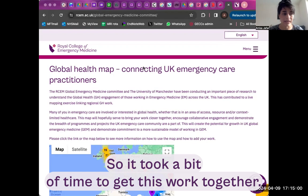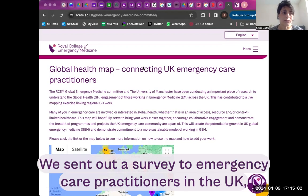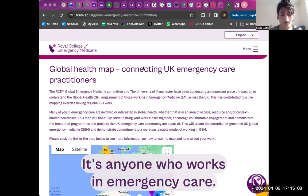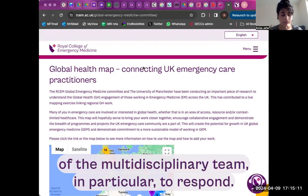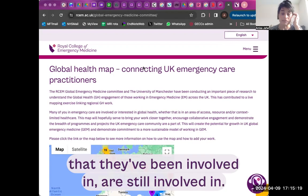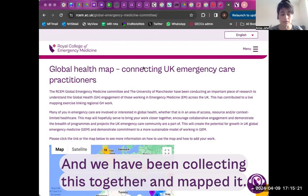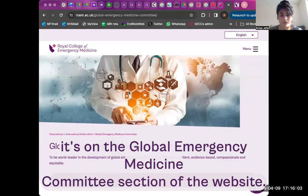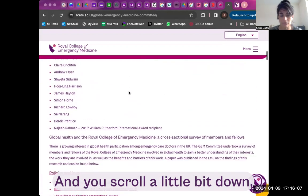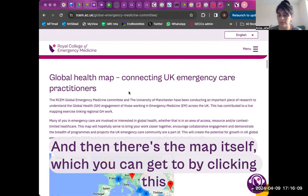It took a bit of time to get this work together. We sent out a survey to emergency care practitioners in the UK — not limiting it to members and fellows, but anyone who works in emergency care. We managed to get a number of the multidisciplinary team to respond and they sent details of the global health work they've been involved in or are still involved in. We then collected this together and mapped it. It's on the Global Emergency Medicine Committee section of the website.